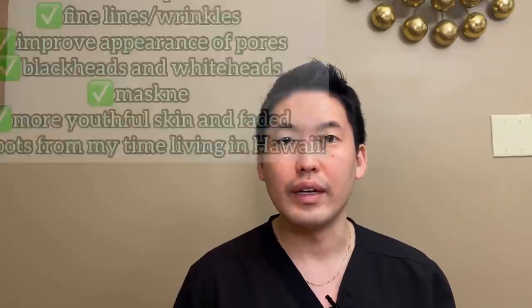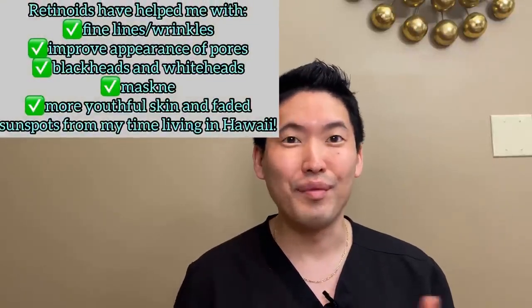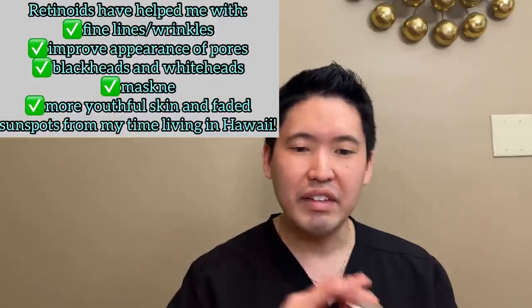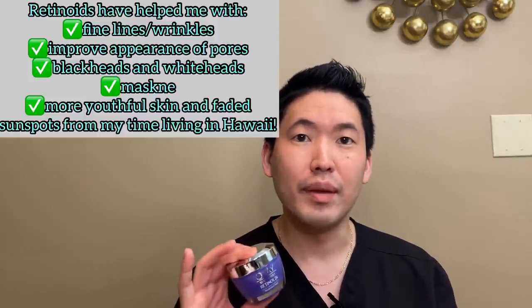I usually say start on these in your mid-twenties. You can consider it sooner if you have acne — and if you're having acne, you probably want to see your dermatologist to guide you on which retinoid to use, because time is of the essence. You don't want to wait, and you can get really bad scarring if you're not using the right medication. For anti-aging purposes, late twenties on is a good time to start. Be consistent — it's a marathon, not a sprint.